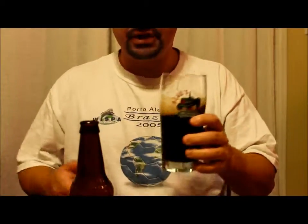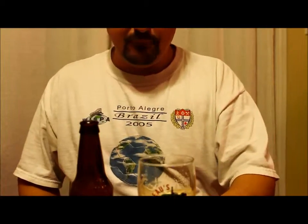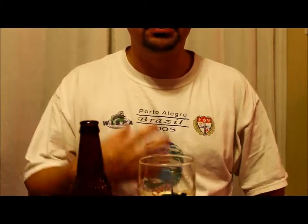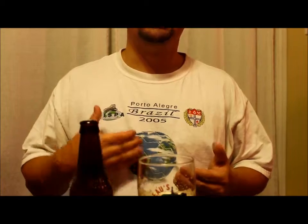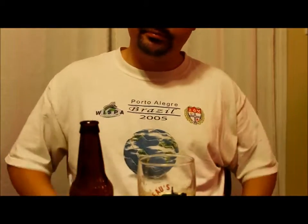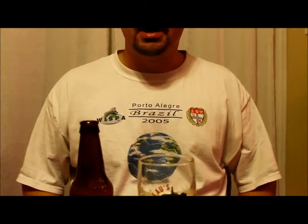It's pretty much bang on for what it says it is. Out of the three, this is my favorite. Nice malt profile there, followed by a very equally balanced bitterness. Nice chocolate profile there, baker's bitter chocolate, slight bit of coffee, espresso coffee — the good coffee — good molasses, followed by that kind of earthy, woody kind of bitterness at the back.